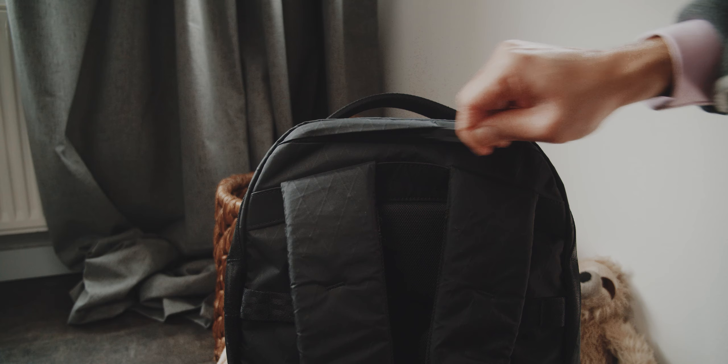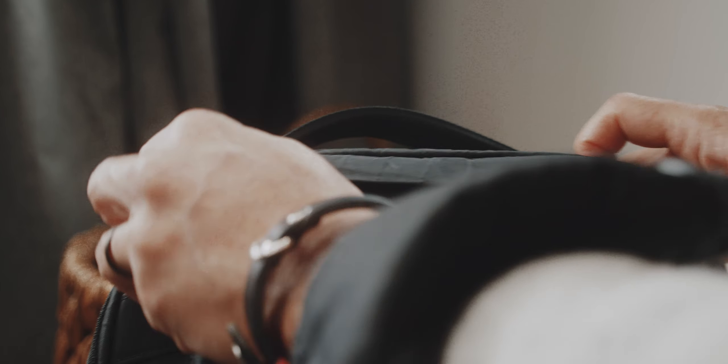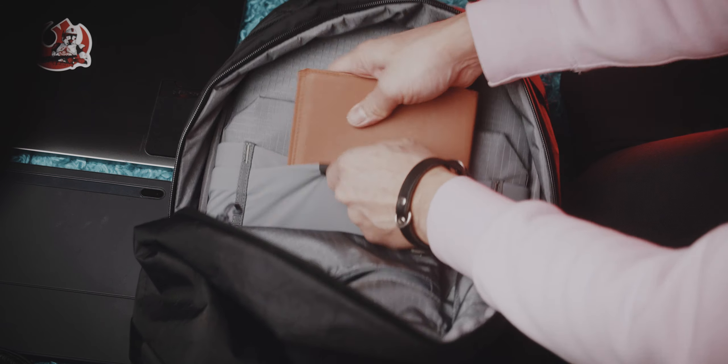The Daily and Daily Plus have a lot in common: one secret pocket in the bag, great to stash important items like your wallet. Inside the main compartment, you have a zippered pocket, a laptop slot, a stash pocket for a notebook for instance, and a pen slot.